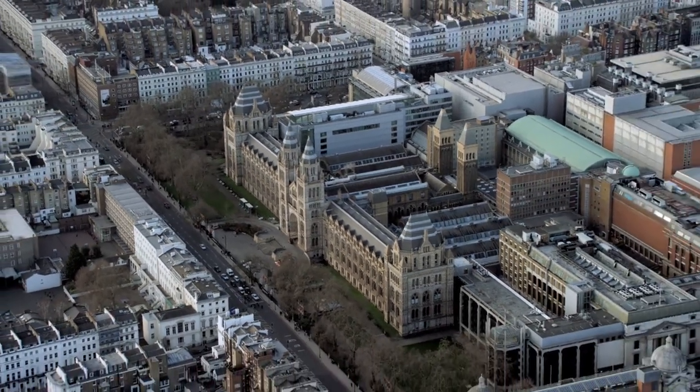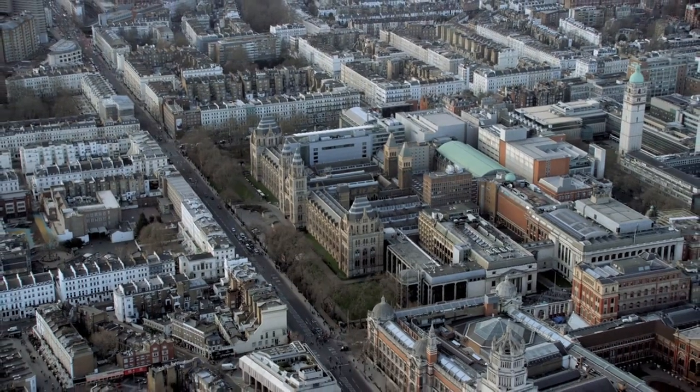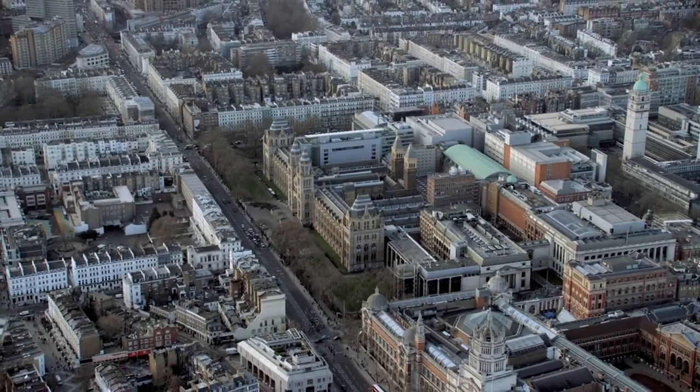The Parthenon sculptures, commonly known as the Elgin Marbles, the Egyptian Mummies, the Sutton Hoo Treasure, and the Assyrian Lion Hunt reliefs.